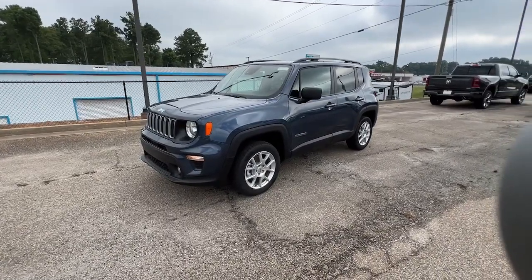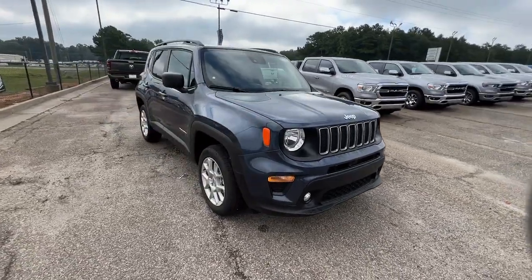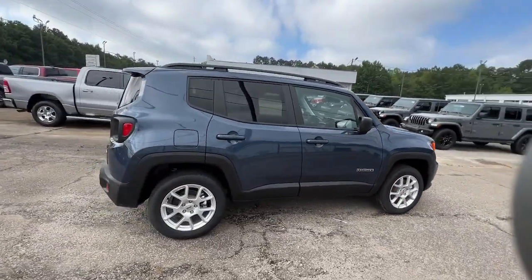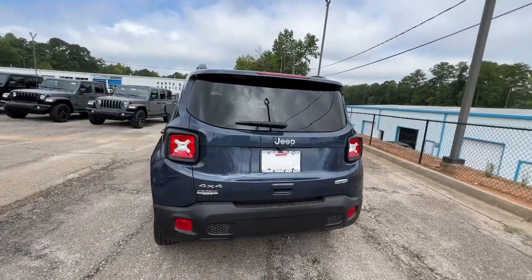Look no further than the 2022 Jeep Renegade. The Renegade packs rugged versatility, edgy looks, smart safety and entertainment technology, and the heart and soul of an icon into a compact can-do SUV.